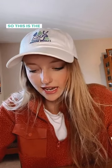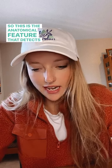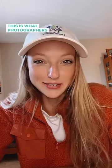This is the anatomical feature that detects odors. Comment if you know. Let me give you a hint — this is what photographers love focusing on.